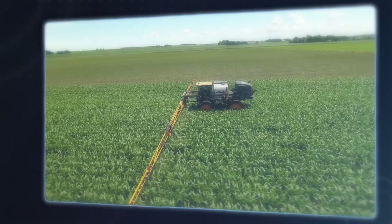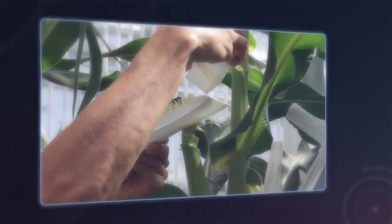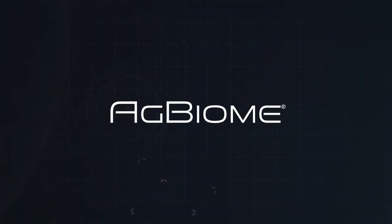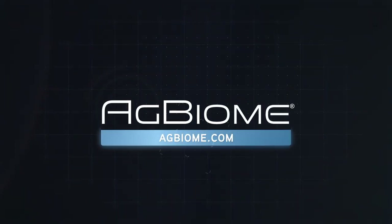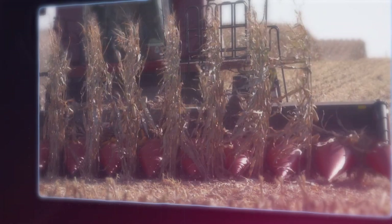Each year brings new and unique challenges to farming, and your operation needs to constantly adapt. That's why at Ag Biome, we're working every day to bring you new and better microbial-based solutions that protect your crop and help it reach its full potential. Visit agbiome.com to learn more. Ag Biome — feeding the world responsibly, partnering with microbes for human benefit.